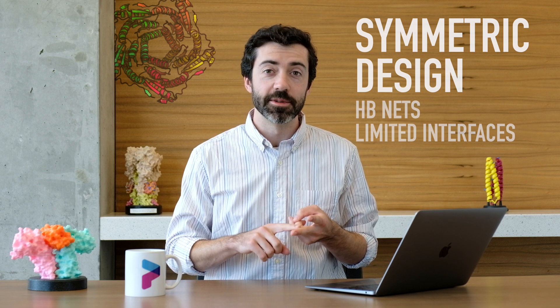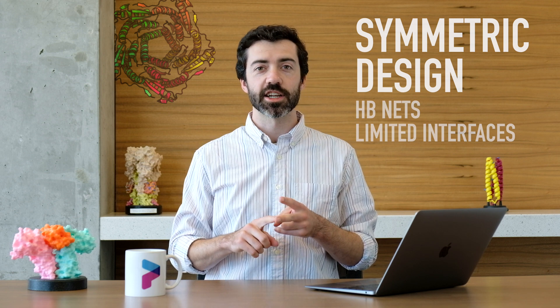In the meantime, we are continuing to run these binder design puzzles. The more Foldit designs we get, the more we can learn about binder design. Our other puzzle update is in symmetric design. We have been running a mix of the hydrogen bond network puzzles and the limited interface design puzzles to try to improve symmetric protein design in Foldit. We talked a lot in our last video about limited interfaces, so please check out lab report number 11 for more details.